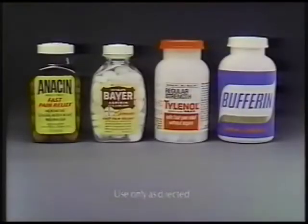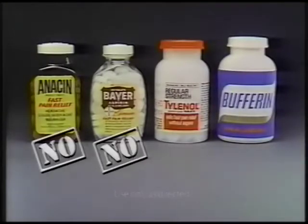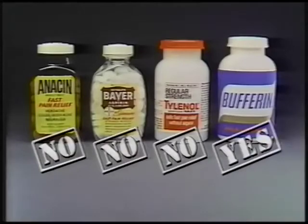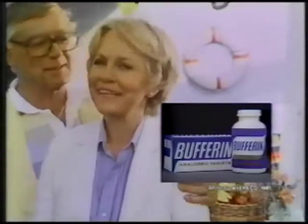Do Anacin and Bayer have buffered strength? No, they don't give you protection. Does Tylenol? No, it can't give you aspirin. Only Bufferin has buffered strength. That's why Bufferin is right for me.